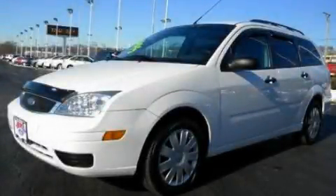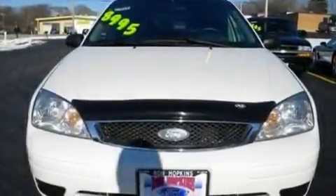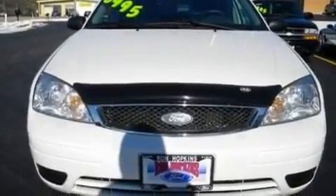This is a 2005 Ford Focus. It has a 2.0-liter four-cylinder engine and a four-speed automatic transmission.